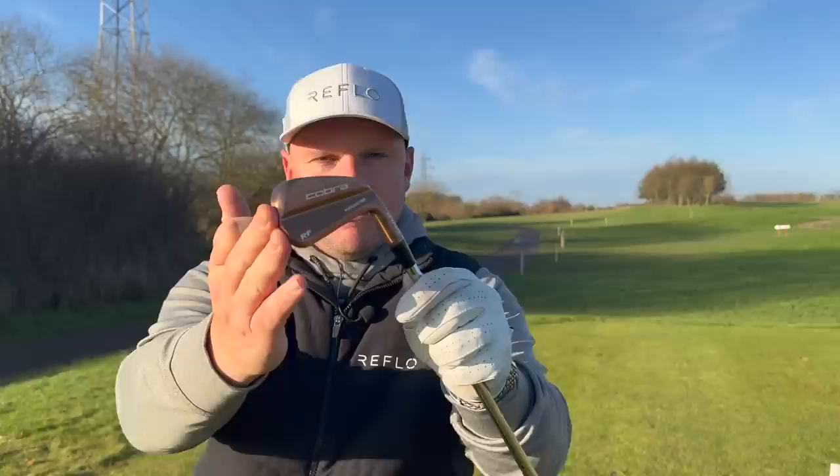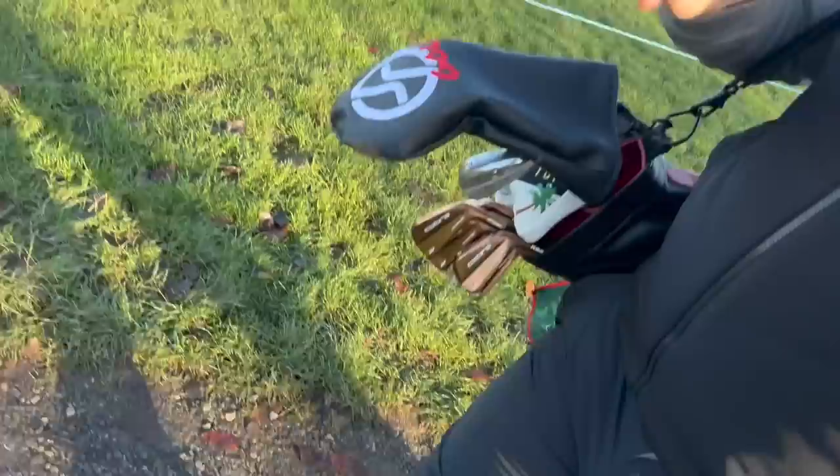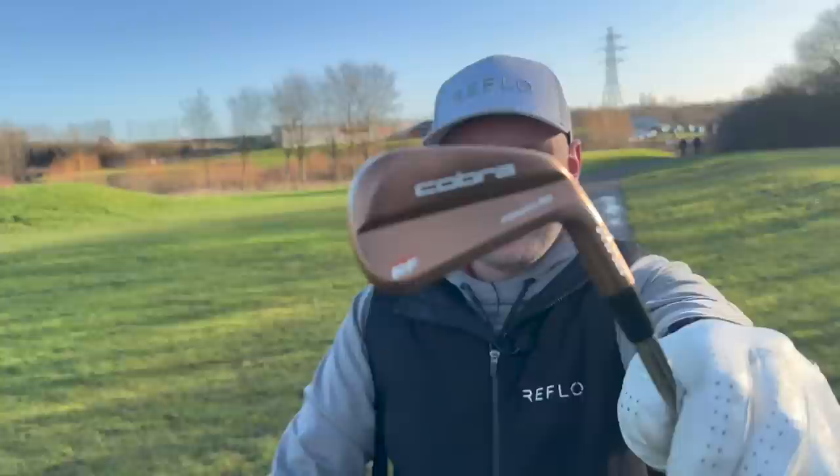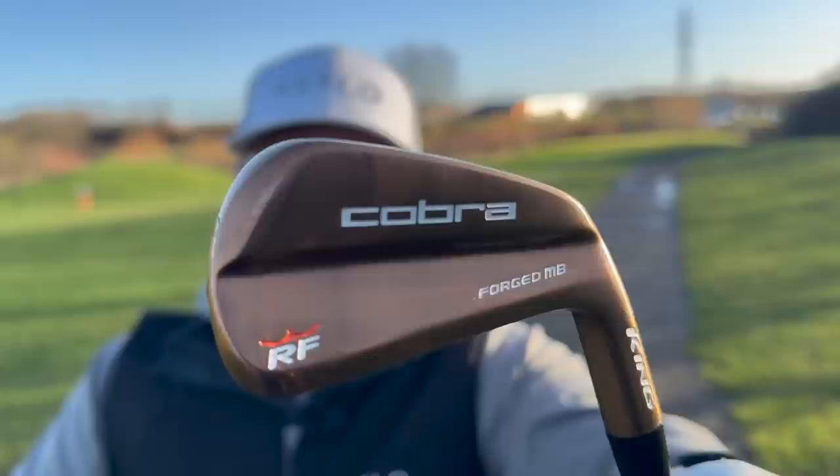There's not often a set of irons that I'm jealous when people get hold of. But whenever I've seen anyone test these, I've thought — you know what, I need to get hold of them, I need to play with them, I need to see if they are as unforgiving as people say. That's exactly what we're going to find out today. I'm going to show you a close-up again because I honestly can't think of a golf club that looks as good as this. Even that copper finish really, really does it for me.